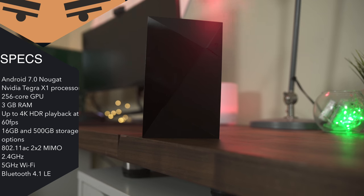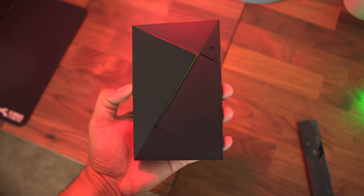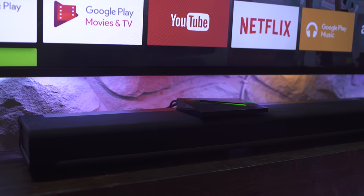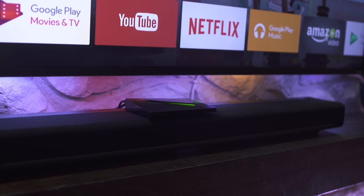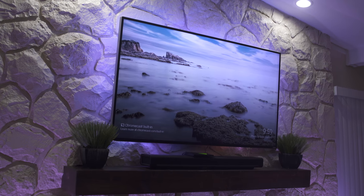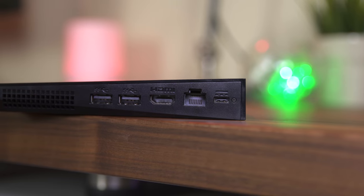The form factor of the Shield is nice and compact, which is great if you don't have a lot of room or just want a very clean appearance. The Shield comes with 16GB of storage, which is no problem since almost all the games are streamed. But if you want to expand the storage, you can buy the upgraded model with 500GB for $300 or simply plug in a USB 3.0 flash drive.